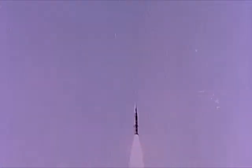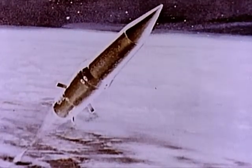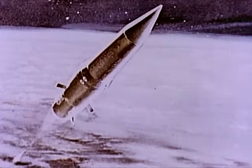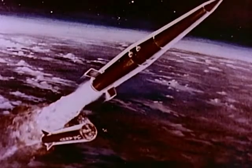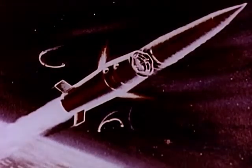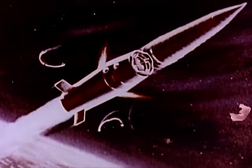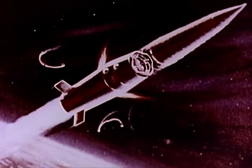Following the initial thrust provided by ignition of the first stage rocket motor, the missile enters a coast period preset into its guidance and control system, which varies with distance to the target. Following the coast period, the first stage is separated and the second stage ignited, accelerating the missile on its flight path. With termination of second stage thrust, the warhead is separated from the guidance and control section, and spins stabilized to maintain its trajectory.